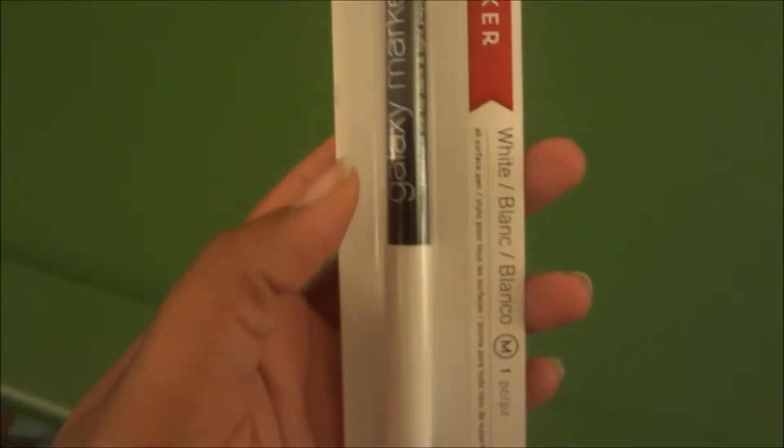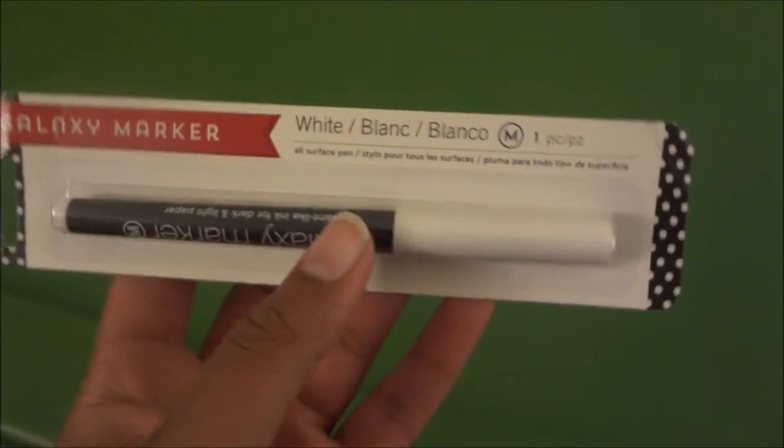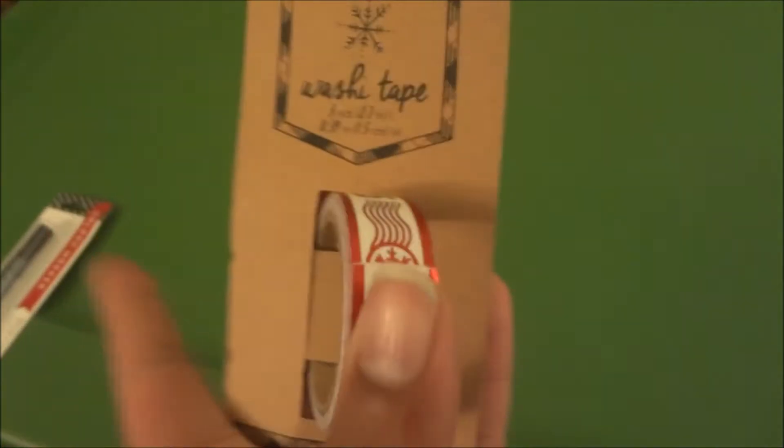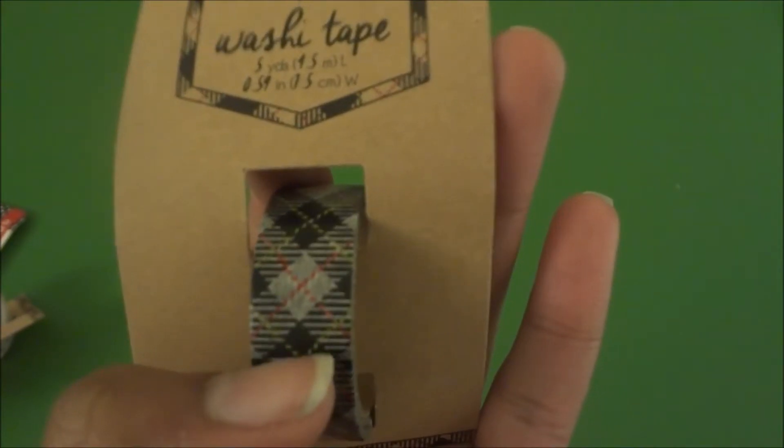Next I got Rudolph Christmas stickers — 166 of them in here and it's six sheets. Gorgeous. Perfect for everybody.